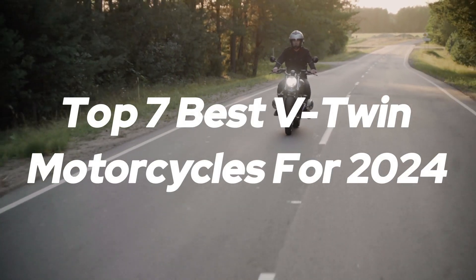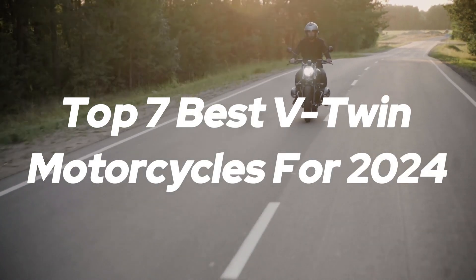Welcome back to the channel. Today we'll be exploring the top 7 best V-Twin motorcycles for 2024.